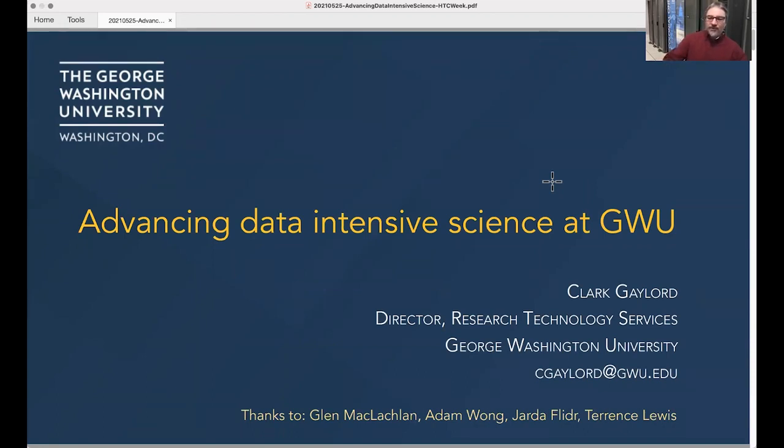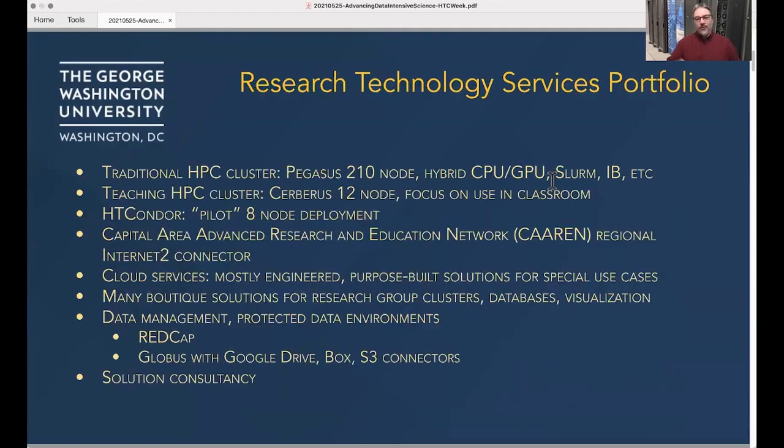I'll mention Yardif Leeter's infrastructure throughout the talk. I wanted to go over, at a relatively high level, what it is about the HT Condor ecosystem that I found to be critical to what we're doing at George Washington University.